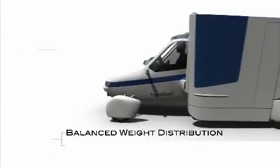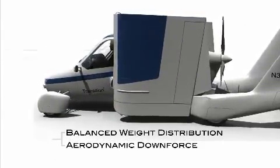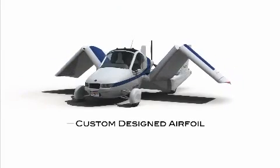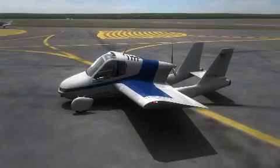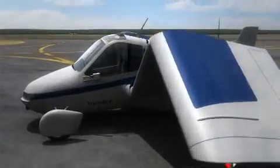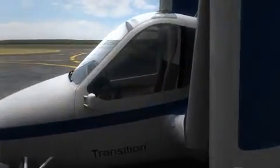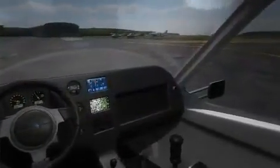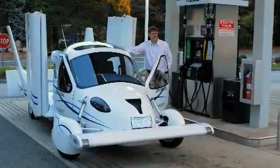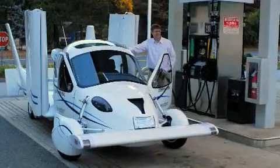A balanced weight distribution and an aerodynamic downforce provide a stable and smooth ride on the ground. A custom-designed airfoil maintains flight performance while allowing the wing to fold for driving. Pilots who get behind the controls for the first time will feel at ease in the Transition's comfortable and user-friendly interior. The control panels are designed to be intuitive and easy to use with touch screen interfaces. There's also just one GPS navigation system that combines both your road maps and your aviation charts. The Transition is fueled by super unleaded gas, which is cheaper and more environmentally friendly than aviation fuel.